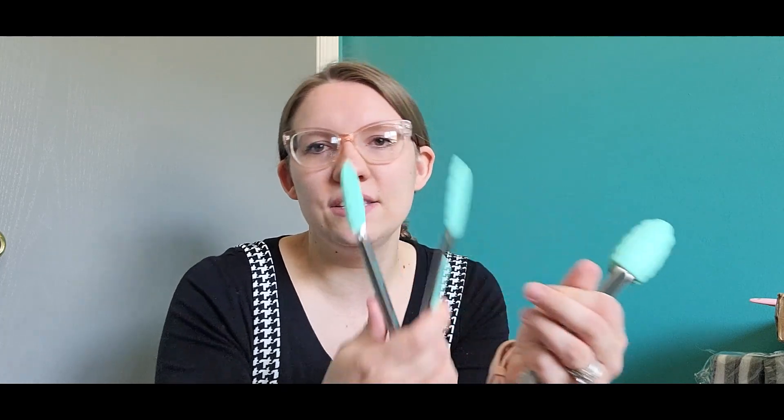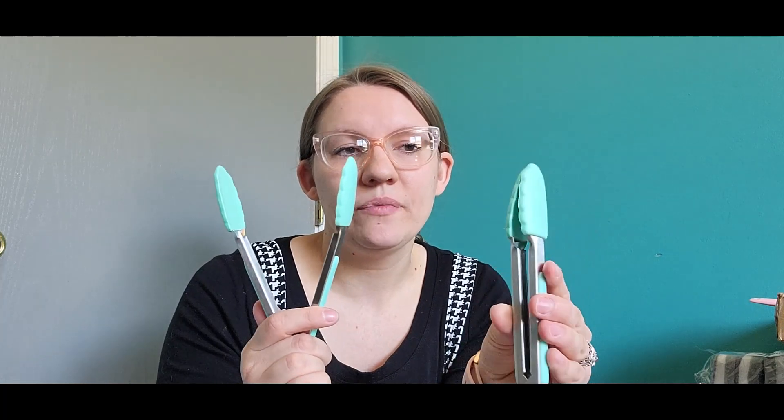A pack of two was really convenient and also really cheap. They picked out the color for me and I really love it.